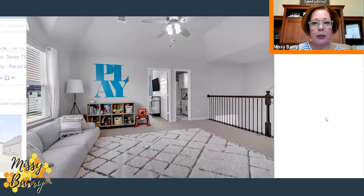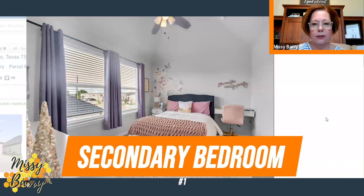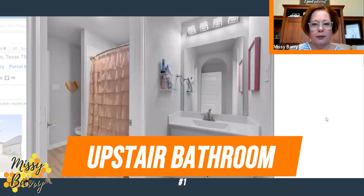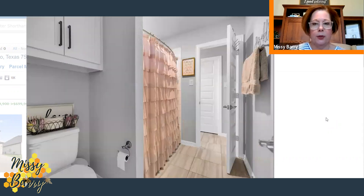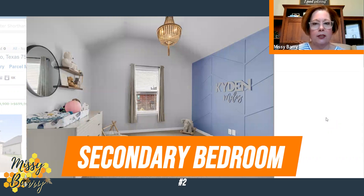Upstairs there are three bedrooms — here's one of them with another view, and the bathroom. There are two full bathrooms upstairs to service the three bedrooms, the game room, and the media room. Here's another secondary bedroom on the second floor, featuring yet another accent wall.